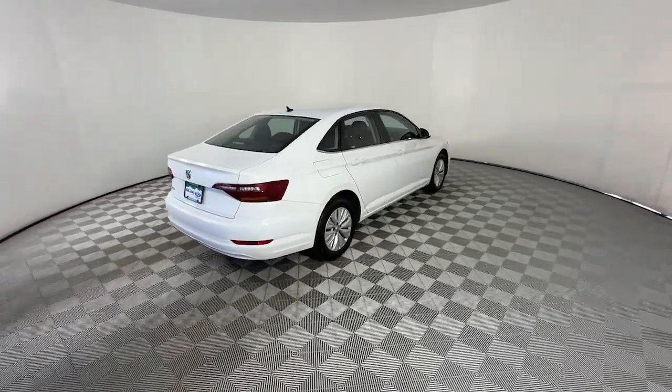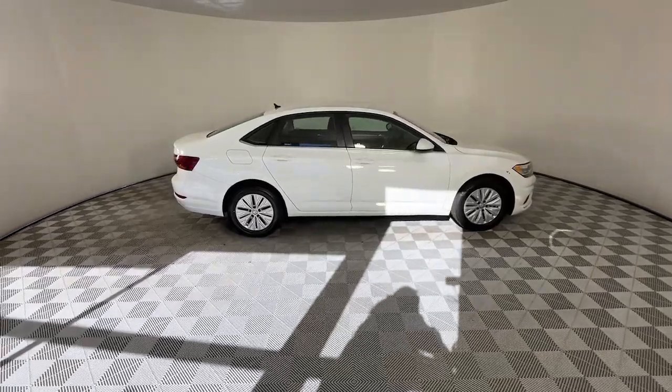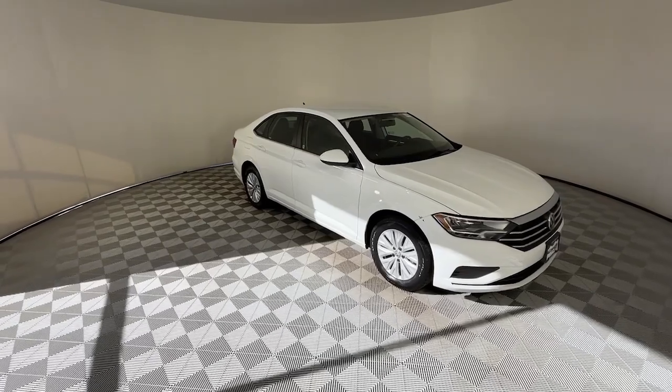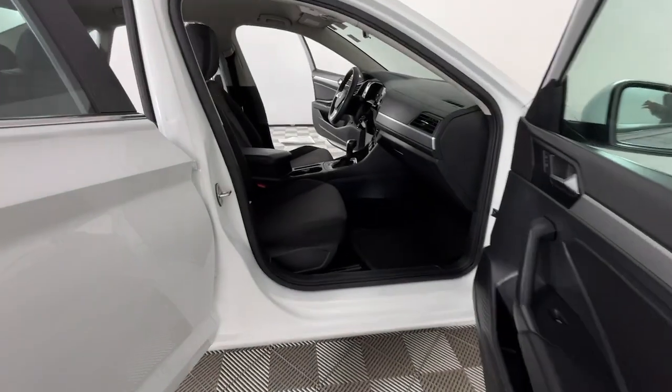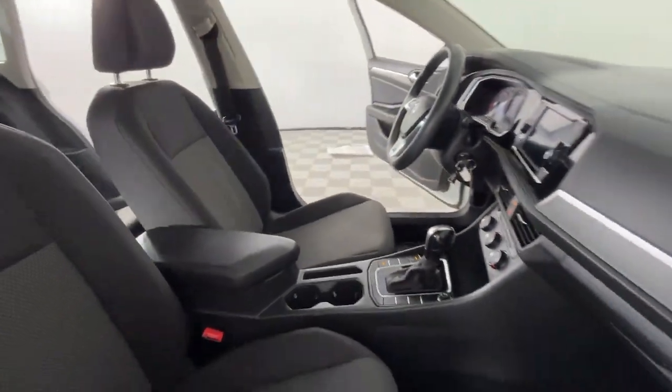These are just some of the great options this vehicle comes with: keyless entry, backup camera, aluminum wheels, Bluetooth connection, steering wheel audio controls, stability control, intermittent wipers, pass-through rear seat, traction control, and variable speed intermittent wipers.